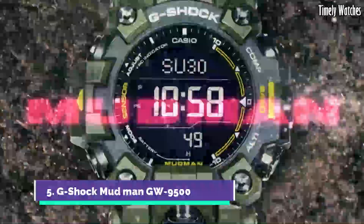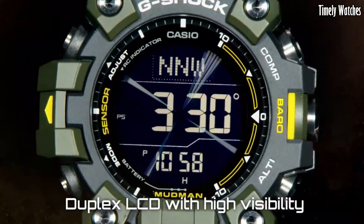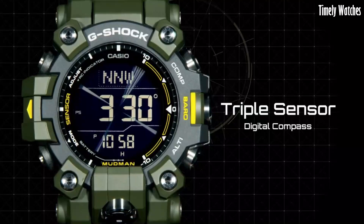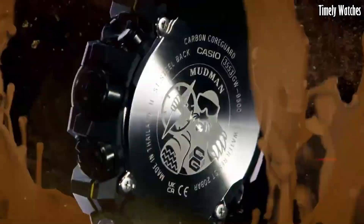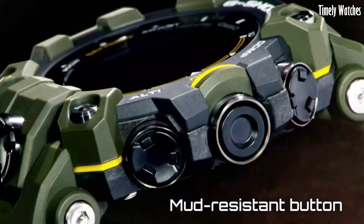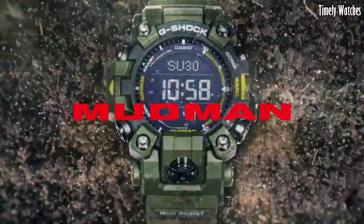Number 5: G Shock Mudman GW-9500 is a highly durable and functional watch designed to withstand harsh conditions. It features a shock-resistant construction that can endure shocks, vibrations, and impacts. The watch is also mud-resistant, ensuring reliable performance in dirty and muddy environments. It offers a range of practical features, including a digital compass, thermometer, stopwatch, and multiple alarms.